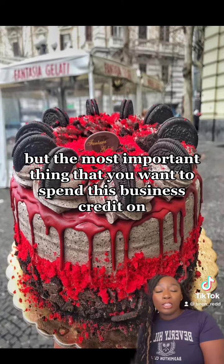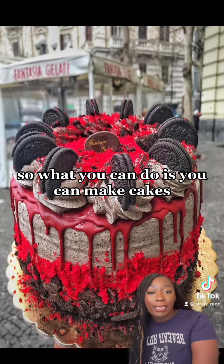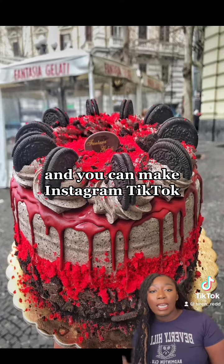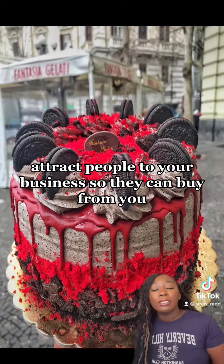The most important thing to spend your business credit on to become a baker is advertising. You can make cakes, take pictures, and run Instagram, TikTok, and YouTube ads. Use your credit card to pay for those ads and attract people to your business so they can buy from you.